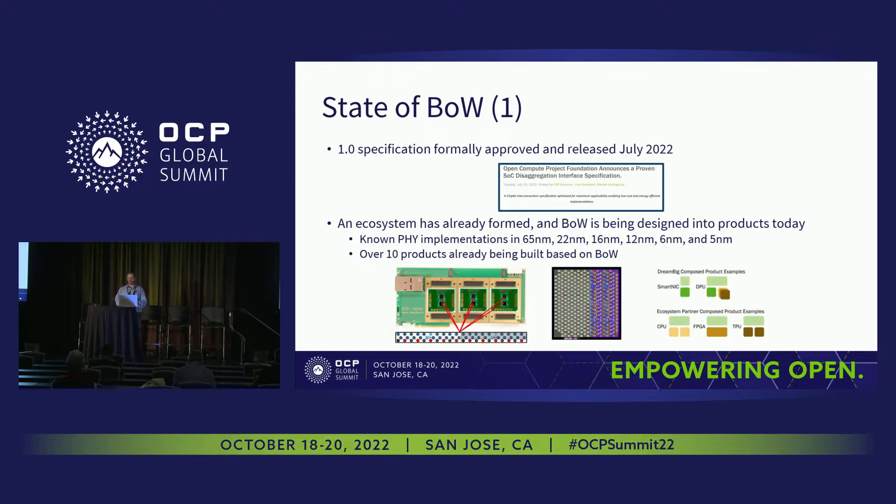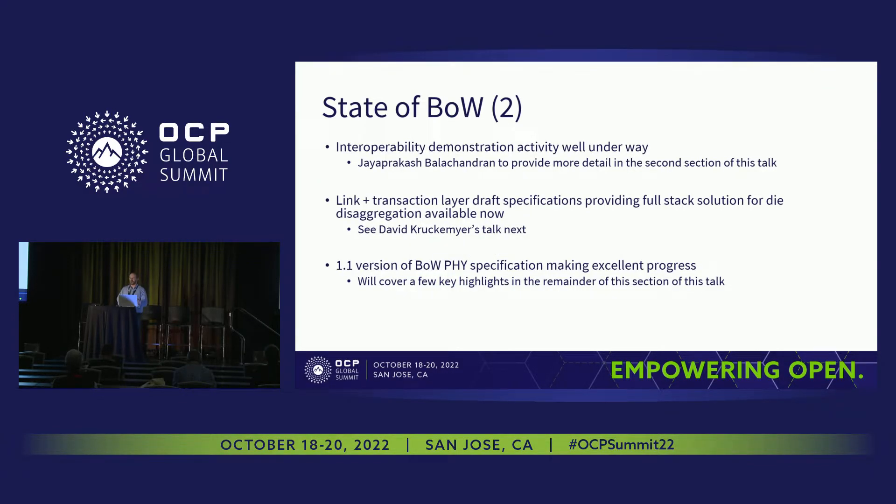Really importantly, an ecosystem has already formed around Bunch of Wires and it's being designed into products today. There are known PHY implementations in 65 nm, 22 nm, 16 nm, 12 nm, 6 nm, and 5 nm — and probably even a few more. There are actually over 10 products, pseudo-publicly known, that are being worked on. There are various test chips and product plans with things being embedded using Bunch of Wires.